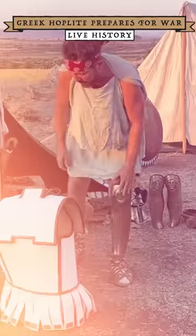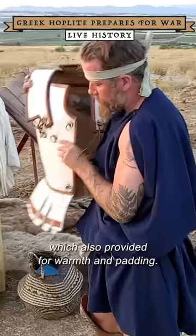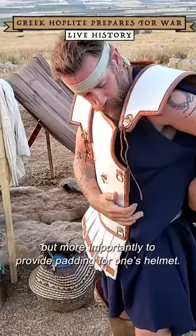As a base for the torso, soldiers wore the universal short tunic known as the chiton, which also provided for warmth and padding. In addition, a headband would often be worn to catch sweat, but more importantly to provide padding for one's helmet.